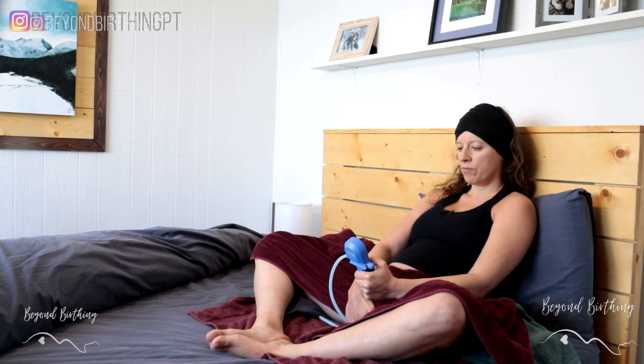Knowing that, I knew I should put extra effort into preventing severe perineal tearing. The first thing I did was to use the Epino device to stretch my perineum as much as I could before birth.